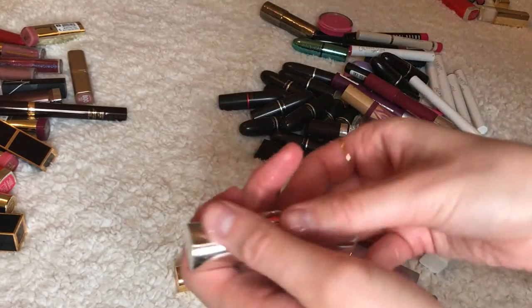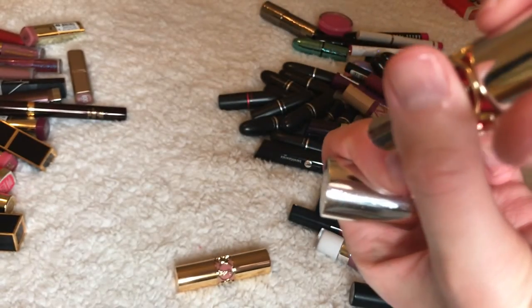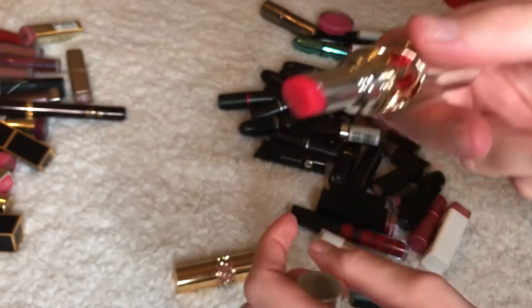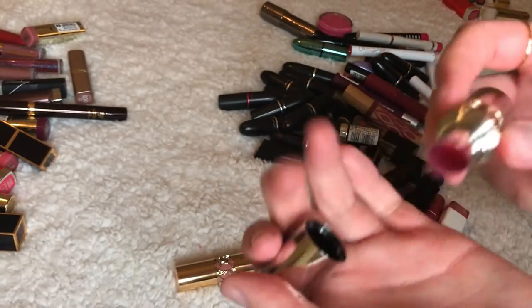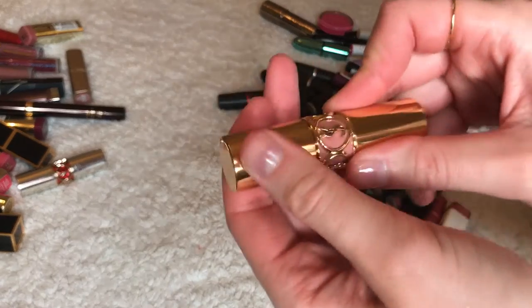Now YSL — this one I can't even tell you the name, it's number 04. I got this literally so long ago and I only have this much left. It's got almost no color but I'm going to keep it just to use it up. I would not buy it again — it's way too sheer and you really need a lip liner.